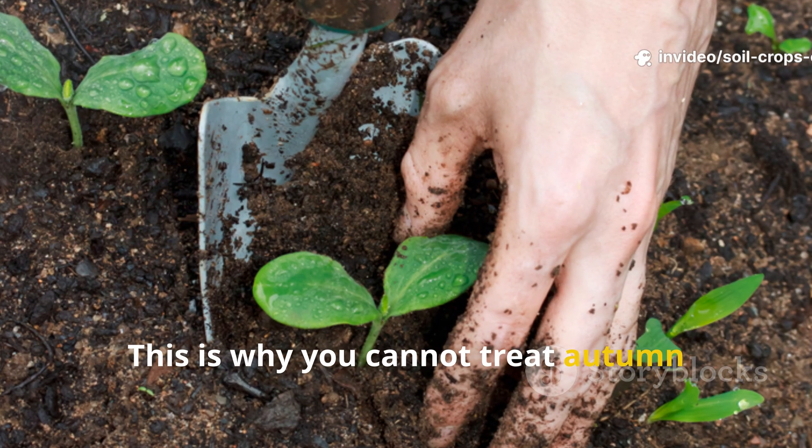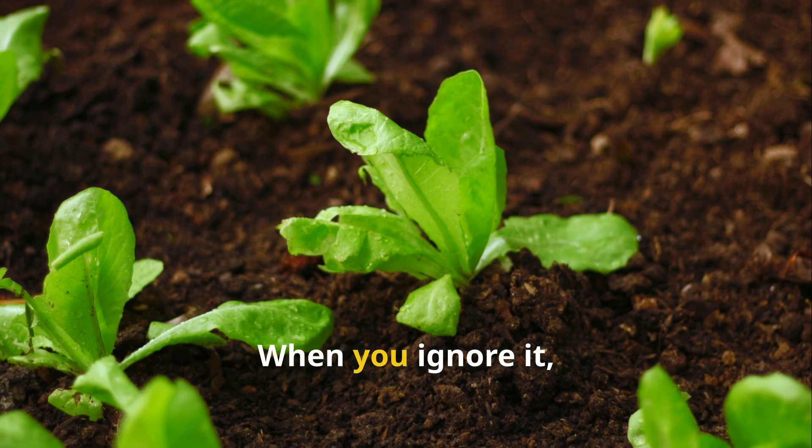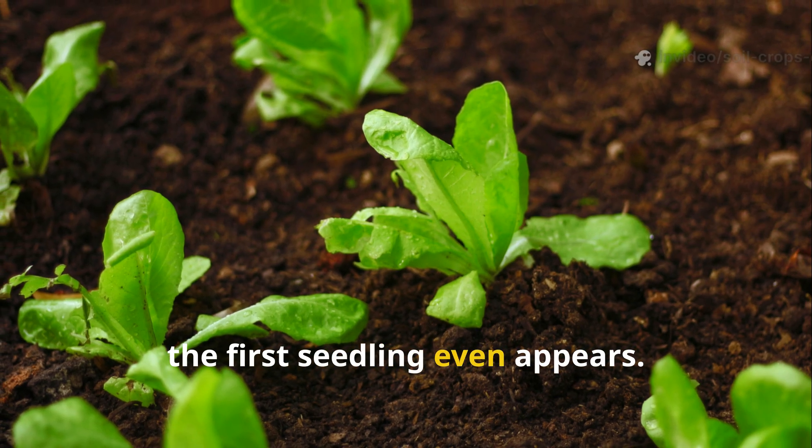This is why you cannot treat autumn cleanup as a formality. When you act in fall, you break the cycle. When you ignore it, the disease holds the advantage before the first seedling even appears.